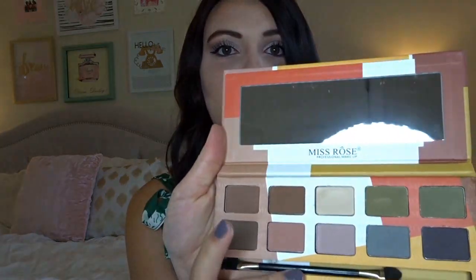It's by the brand Miss Rose. I've tried the olive green color and it was okay — really not bad. It wasn't the best eyeshadow I've ever tried but it wasn't horrible either. For three dollars, if you're looking for really cheap makeup, it's not bad.